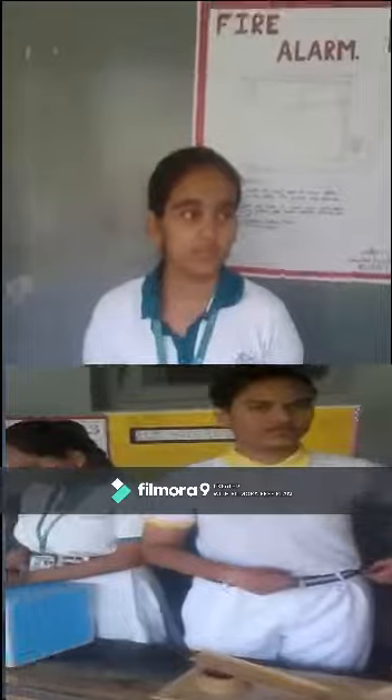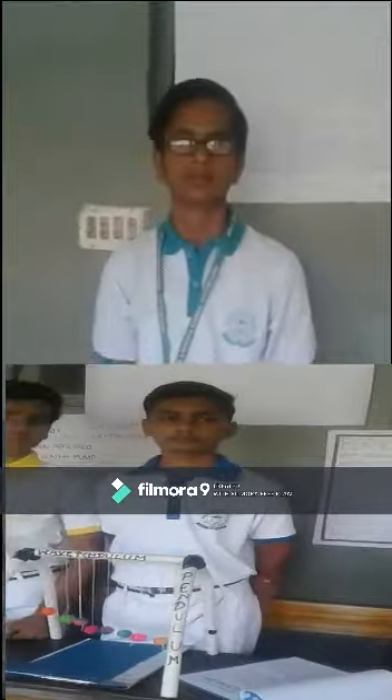There is art of life hidden in science, and science hidden in every art of life. Integration of arts and science in our co-curricular activities is proving to be a catalyst in achieving our educational goals.